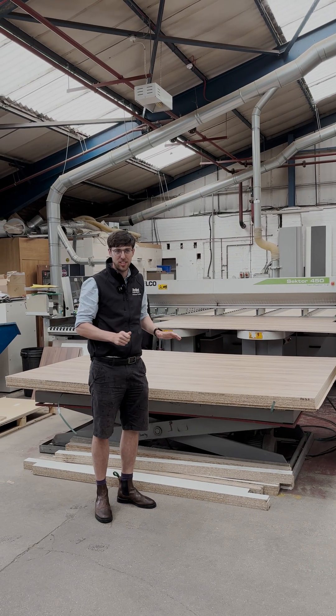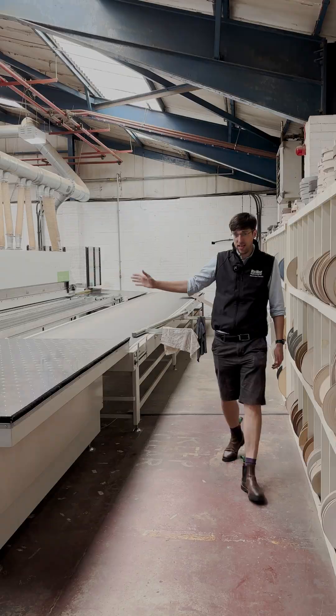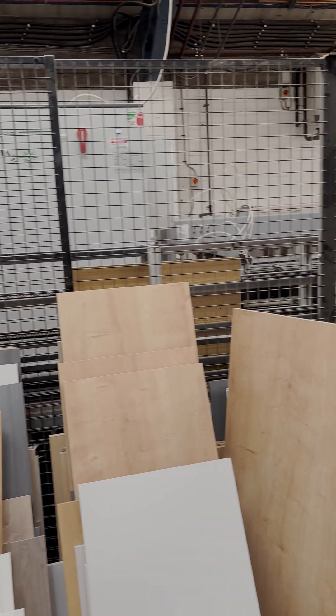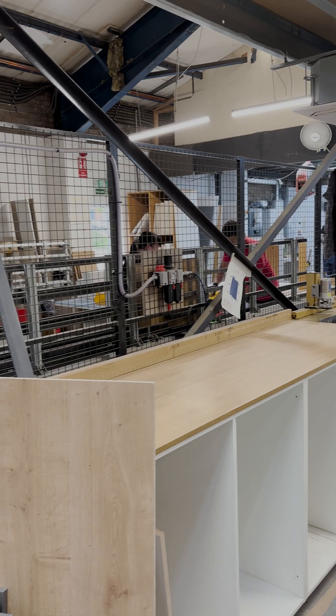Sheets are turned and cut into the right sections on the saw, with the pieces then going onto the edge bander here, with the holes being put in by a CNC driller and any grooves required.